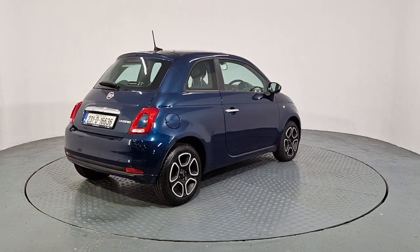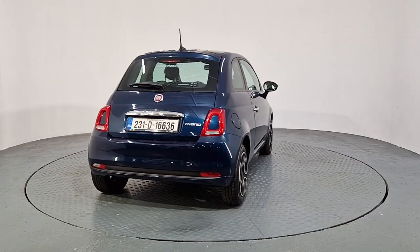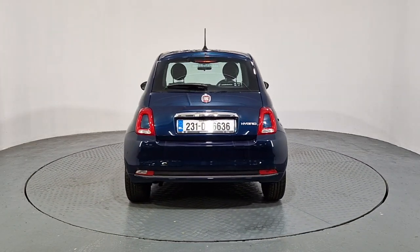It is a 6-speed manual 1.0L petrol mild hybrid. It comes with alloy wheels and it's 53,000km on the clock.